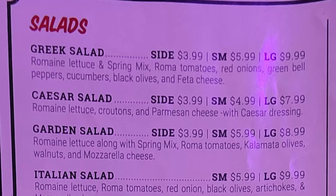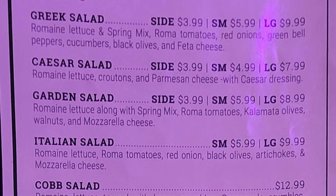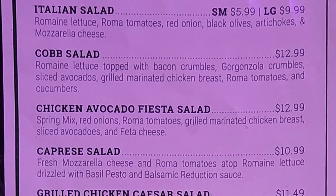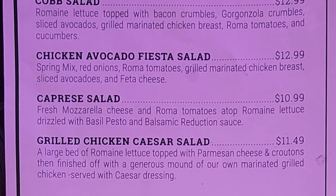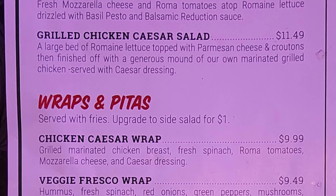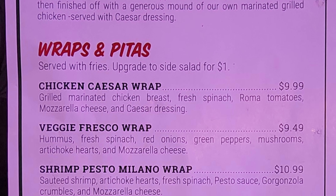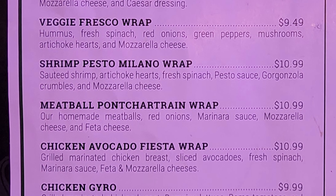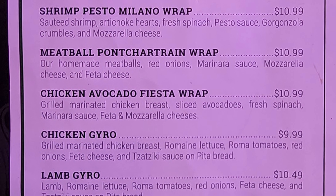On the other side of the menu we have salads with Greek salad, Caesar salad, garden salad, Italian salad, cod salad, chicken avocado fiesta salad, caprese salad, grilled chicken Caesar salad, wraps and pitas, chicken Caesar wrap, veggie fresco wrap, shrimp pesto milano wrap, meatball ponchatrine wrap, chicken avocado fiesta wrap, chicken ero, and lamb ero.